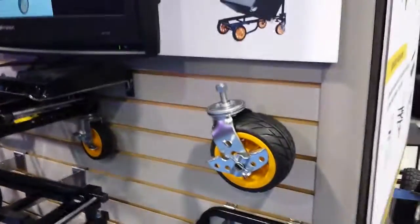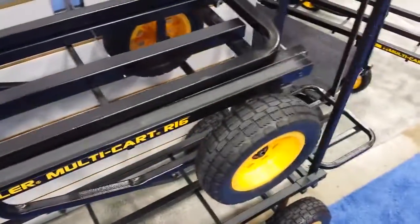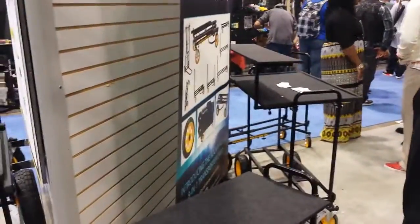So when you're going across that rough surface and you've got to go across grass, what a fabulous tire to be able to put on the front of your cart — right there — and off you go. This is the Rock'n Roller cart booth stand display at NAV 2014.